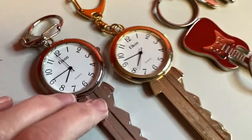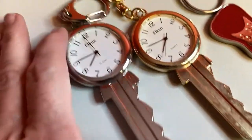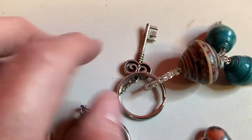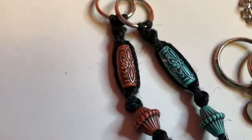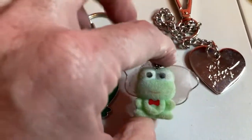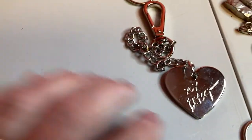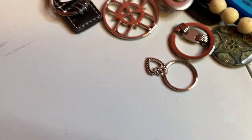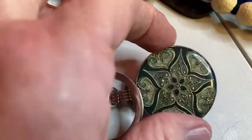These are kind of cool — big old keys, but they're little clocks. Guitar, a dolphin, a heart, peace sign, beads. These are similar — they weren't together but they're the same, just different colors. A frog, a frog angel, a Betsy Johnson keychain, a very simple heart.